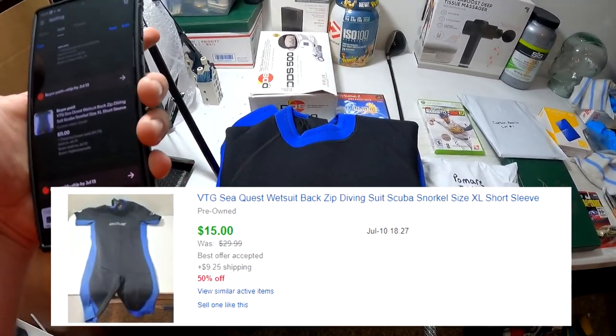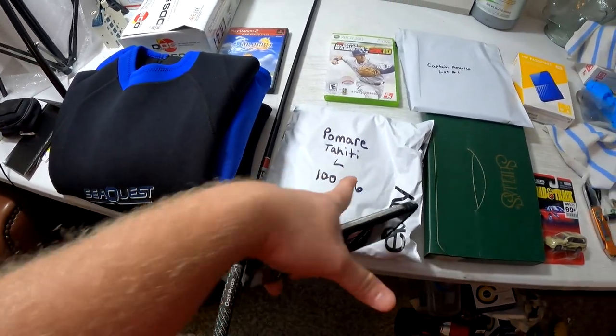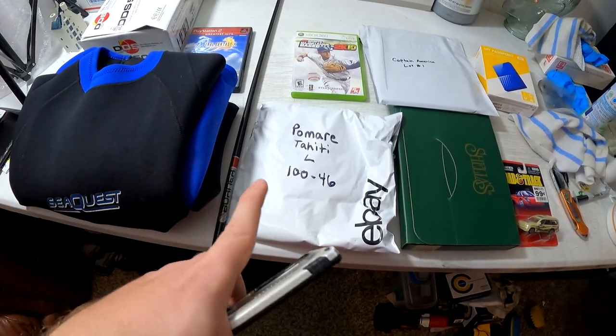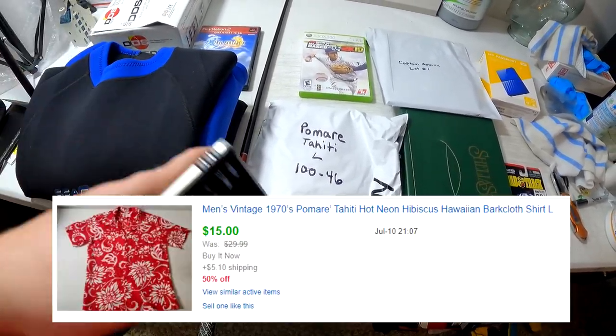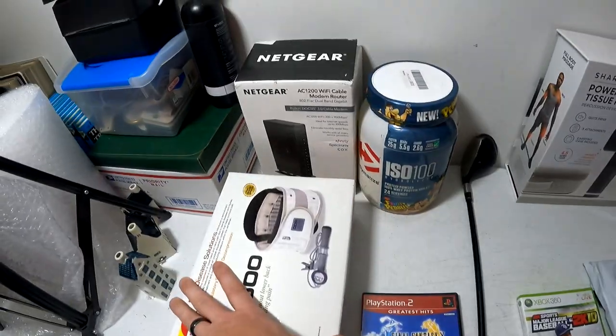This right here is a vintage Sea Quest scuba suit — pretty cool stuff. It didn't sell for a whole lot; this is on my 50% sale on eBay, it sold for $11 plus shipping. Next up is a 1970s Hawaiian shirt — I think we got it from Goodwill, also 50% off — it sold for $15 plus shipping.